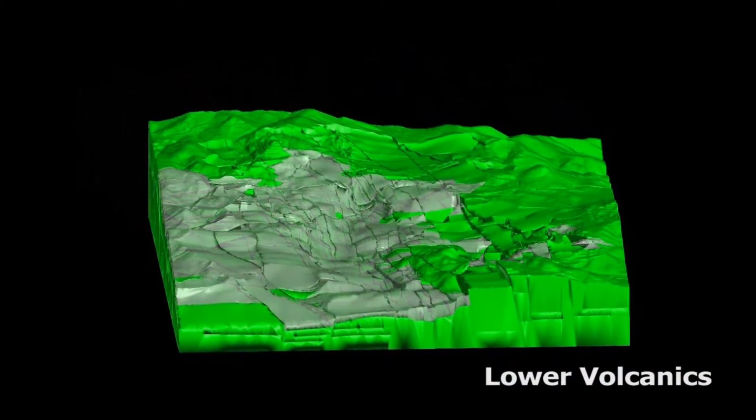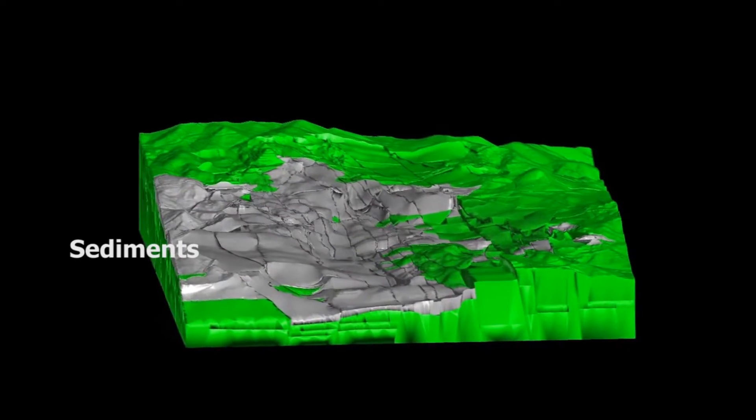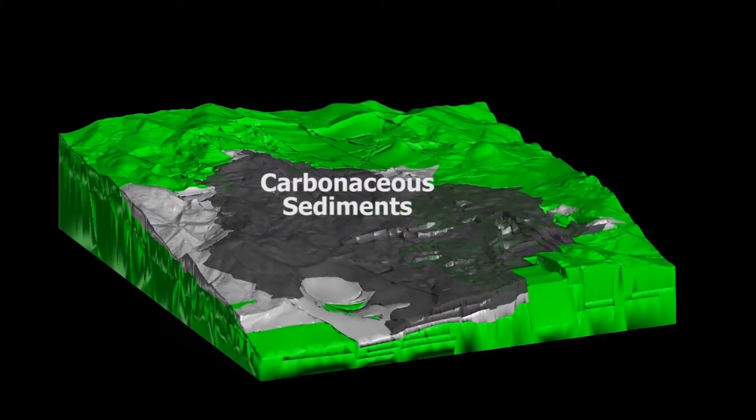The Pueblo Viejo deposit is classified as a Cretaceous, high-sulfidation, epithermal, gold, silver, copper, and zinc deposit.